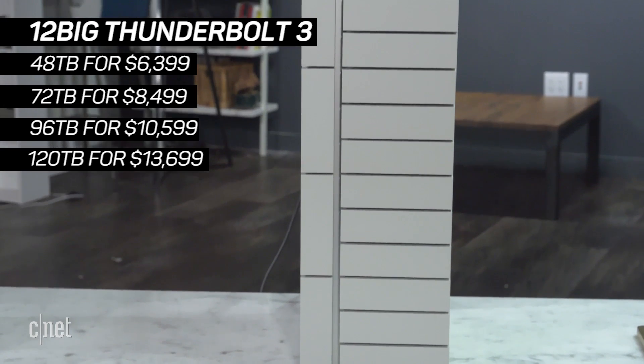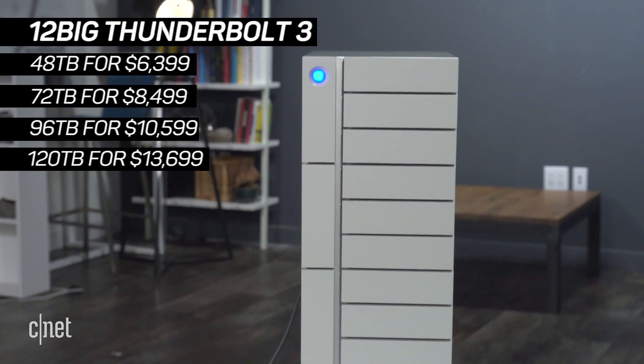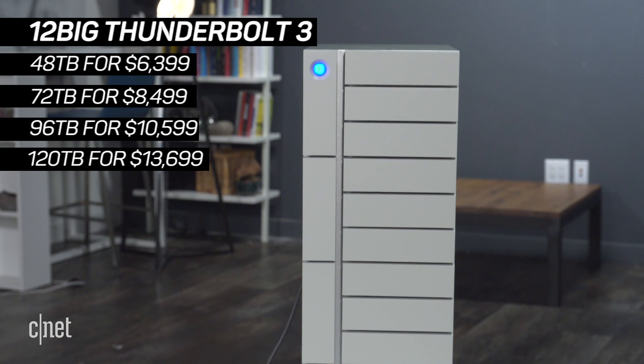Basically, this is an ultimate storage system for professionals if you can afford it, because it's very expensive. It starts at $6,400 for 48TB.